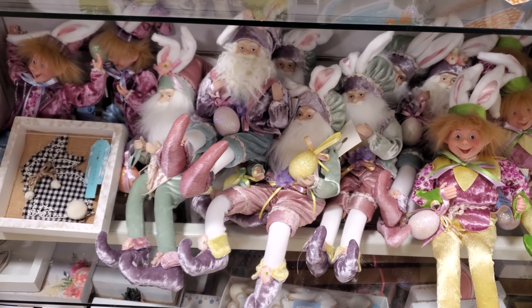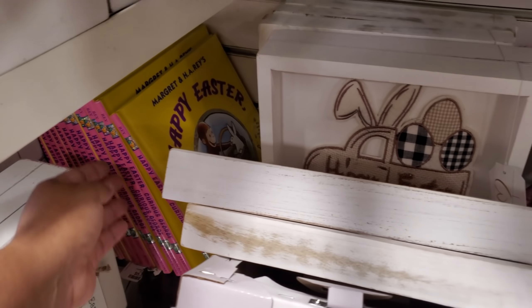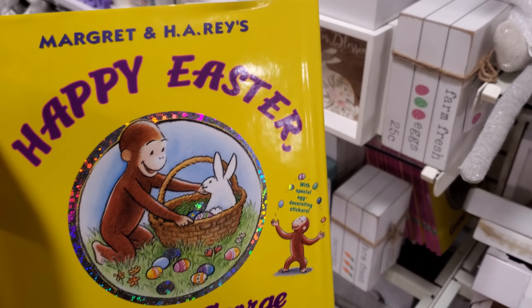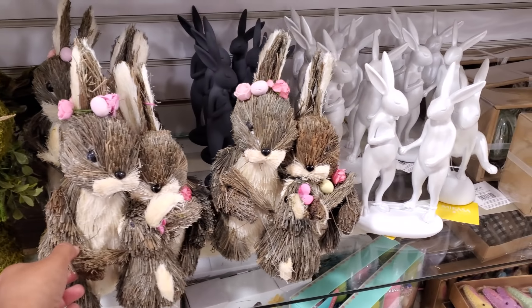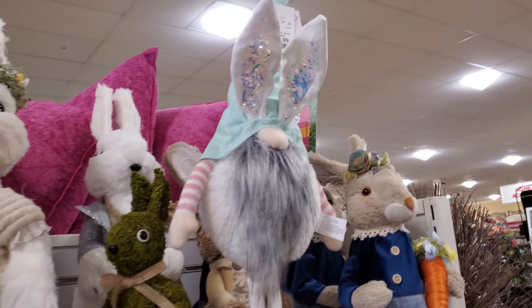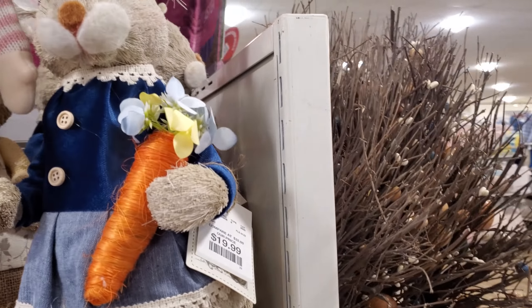More wooden signs — bunny with the carrot. This is like another wooden garland, and more of the elves at the bottom. Oh, look in the back, they have a Curious George 'Happy Easter' — I used to watch this show on PBS, so cute, $7. Moss bunny still around, bunny family. This one has like a little chick on it for $25. More of the tall gnome for $13.